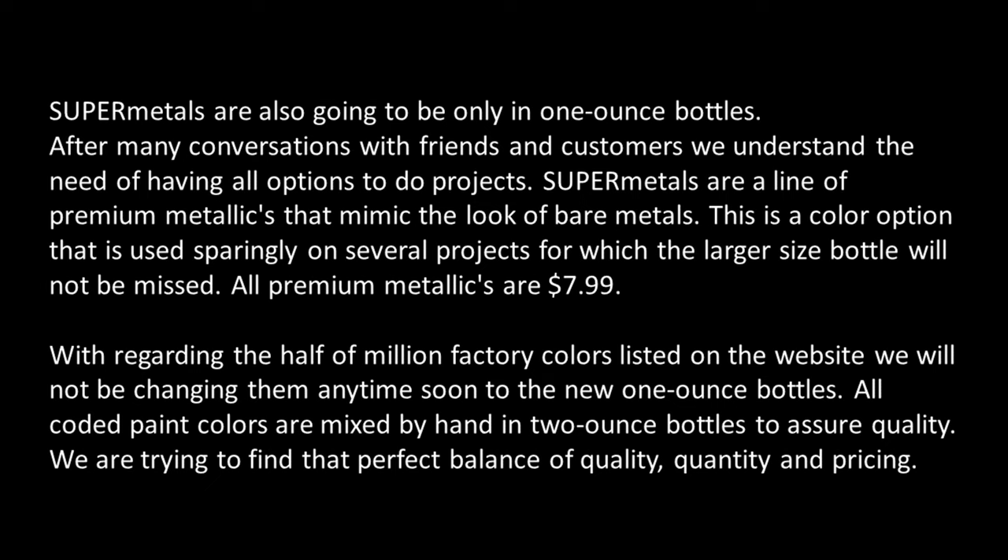Regarding the half a million factory colors listed on the website, we will not be changing them anytime soon to the new 1-ounce bottles. All coated paint colors are mixed by hand in 2-ounce bottles to assure quality. We are trying to find that perfect balance of quality, quantity, and pricing.